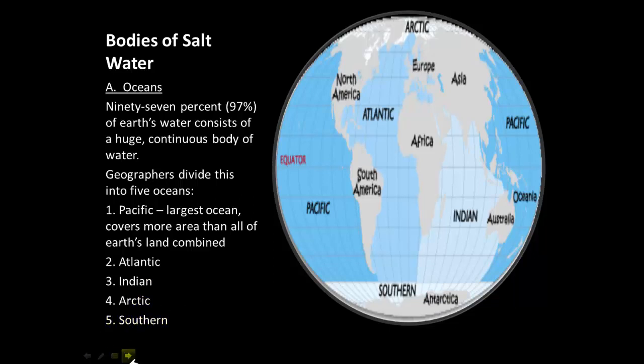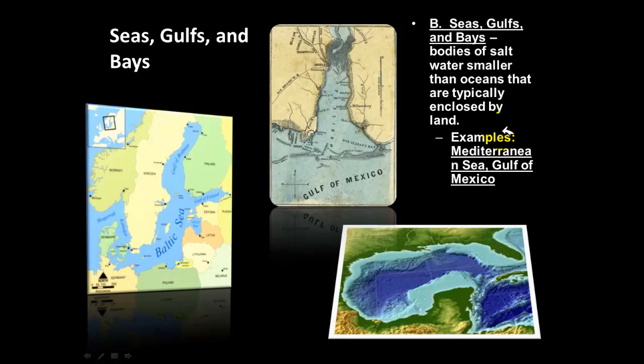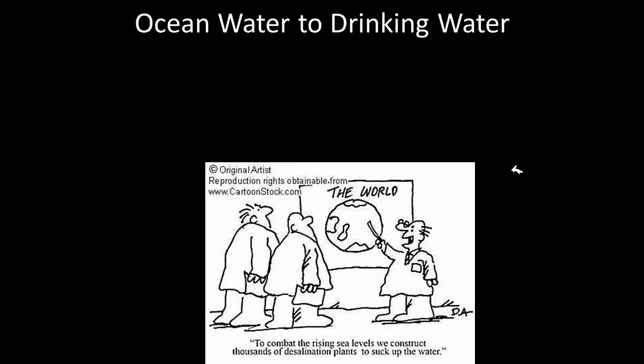Seas, gulfs, and bays are also bodies of salt water that are surrounded by land. They are not oceans, but they are bodies of salt water surrounded by land. Here in South Louisiana we're familiar with the Gulf of Mexico, which is surrounded on three sides by land. The Baltic Sea is surrounded on all sides by land. These are smaller bodies of salt water than oceans, and examples include the Mediterranean Sea and the Gulf of Mexico.